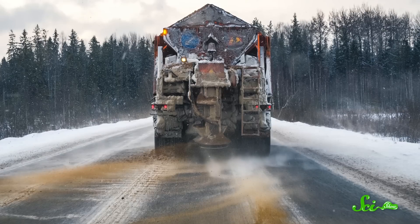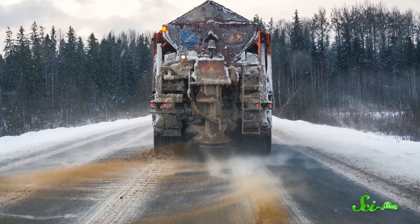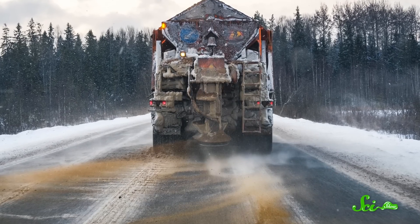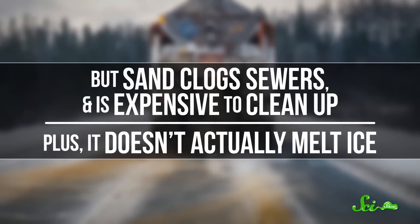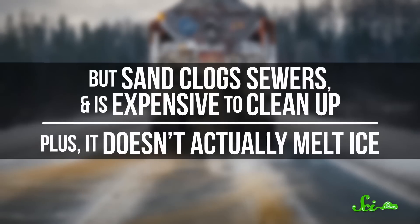Salt can even corrode underground electrical cables, ultimately releasing flammable gases and causing sparks. In New York City and elsewhere, that leads to exploding manhole covers in the winter, which sounds more than a little alarming. Although it's usually mixed with road salt, one common alternative to salt is sand, because it gives cars more traction. But sand clogs sewers and is expensive to clean up. Plus, it doesn't actually melt ice.